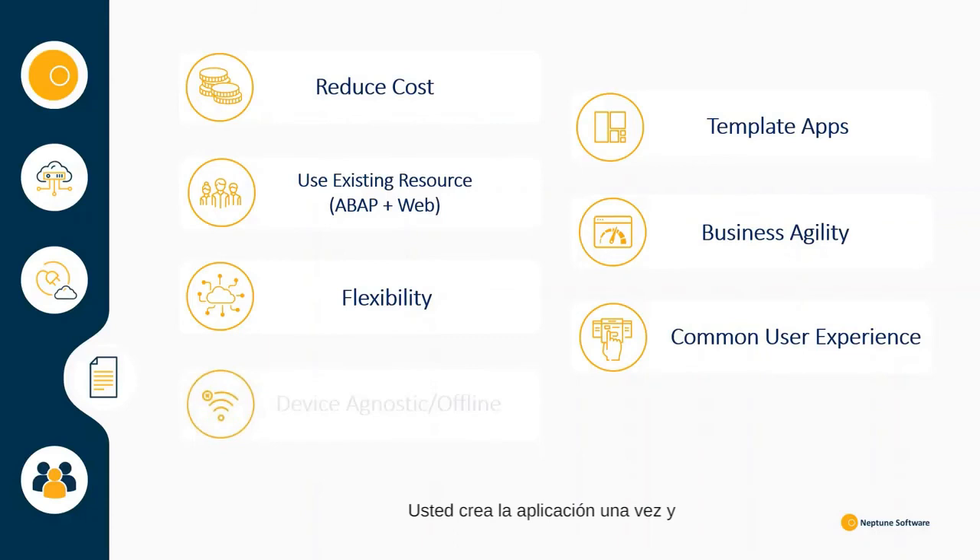You build the application once and it will scale to whatever device and operating system you are using. Offline capabilities are incredibly simple to switch on for use in your mobile applications.